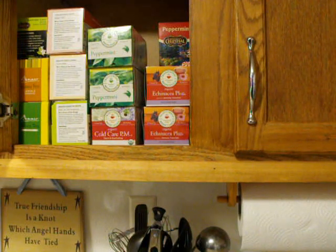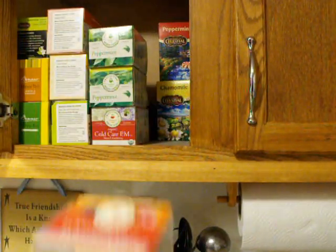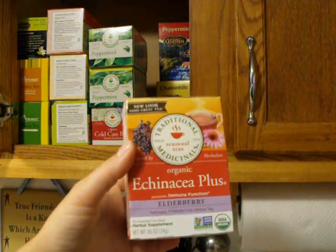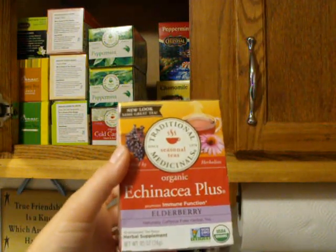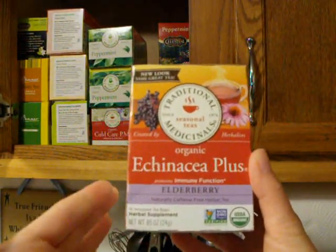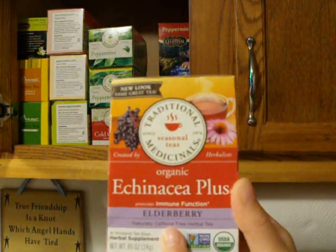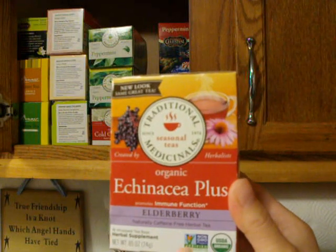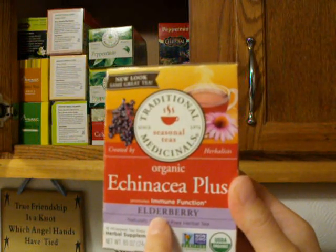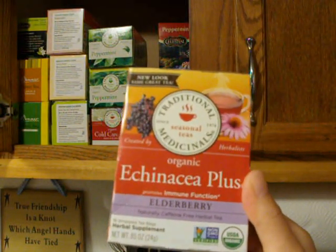I am out of some things, but I'll go ahead and show you what I do have. Right here I have a couple boxes of the Traditional Medicinals Organic Echinacea Plus with Elderberry. You can get the regular Echinacea Plus with no elderberry, but we notice that when you add the elderberry it is much more effective. You cannot buy it — at least around here — at Walmart or even at health food stores. I have to order this from azurestandard.com.